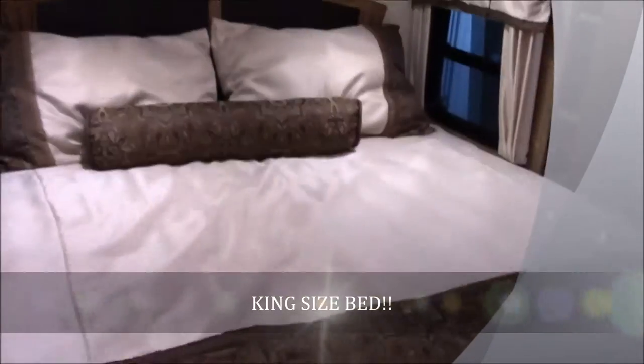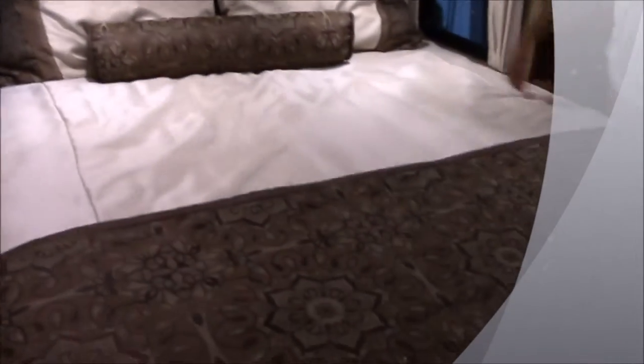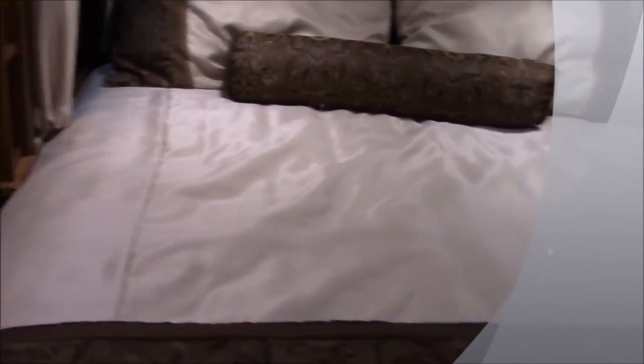Come on in here in the bedroom. You do get the king-size bed with this — probably one of the most comfortable mattresses out on the market. You do get two windows on each side of the bed, as well as cubby holes on both sides of your bed to set drinks, phones, alarm clocks, stuff like that. You do have two outlets on both sides of the bed as well, and some storage underneath there too.